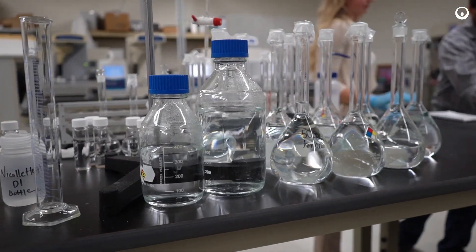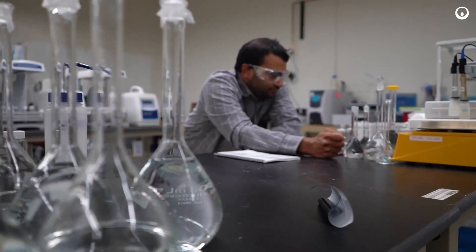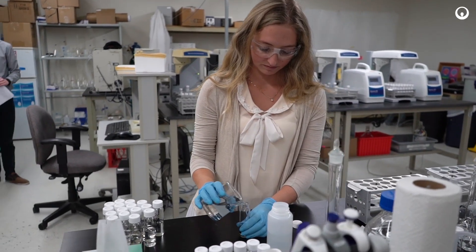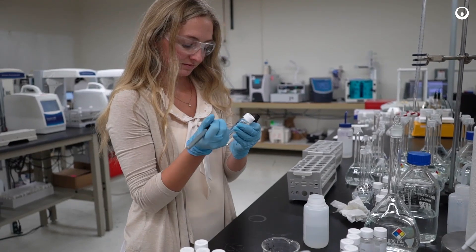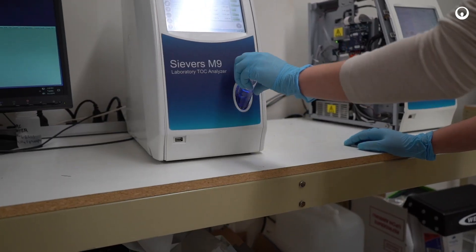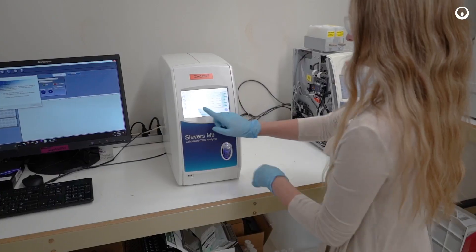We run anything from recovery studies, feasibility studies, and anything that the customers may not be sure will work on our instruments. We have an excellent SEVERS application expertise team. We cover everything from pharmaceutical to wastewater and ultra-pure water. We can answer questions about anything that the customer may be doing in their own lab.